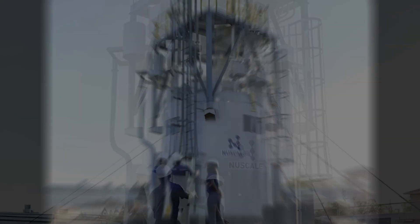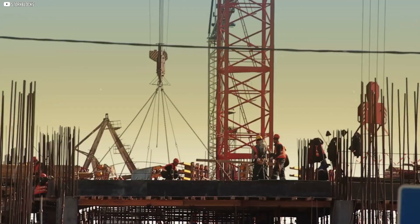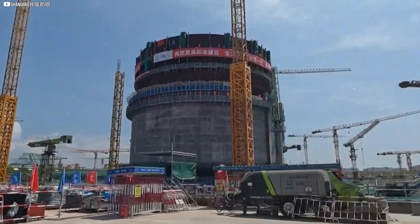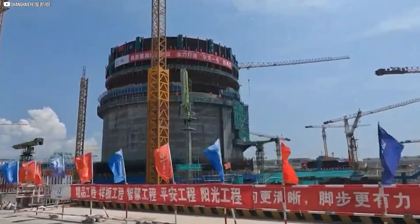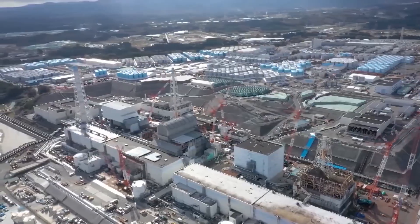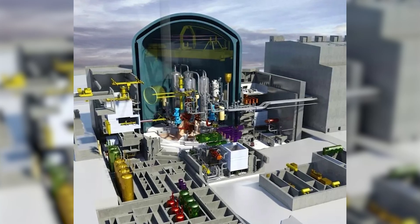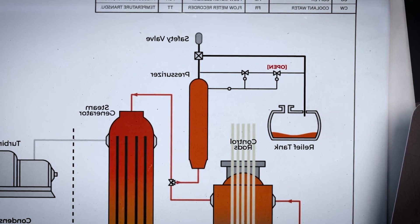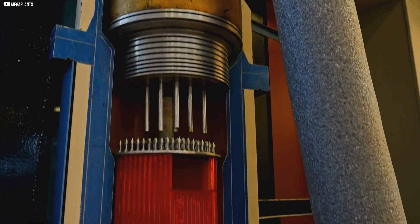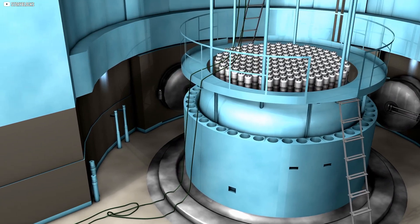SMRs are factory-built, not assembled piece by piece on site. That means consistent quality, faster builds, and scalability. Instead of 10 years, an SMR can go from start to finish in as little as two. Their modular design allows utilities to add capacity like Lego bricks — one unit for a small town, five for a growing city. Safety isn't bolted on; it's built in. Many SMR designs use passive cooling that doesn't depend on pumps or human intervention. If something goes wrong, natural forces like gravity and convection take over. Unlike fossil fuels, SMRs operate with emissions as low as wind, and even lower than solar. No smoke, no soot — just quiet, reliable heat creating clean energy.